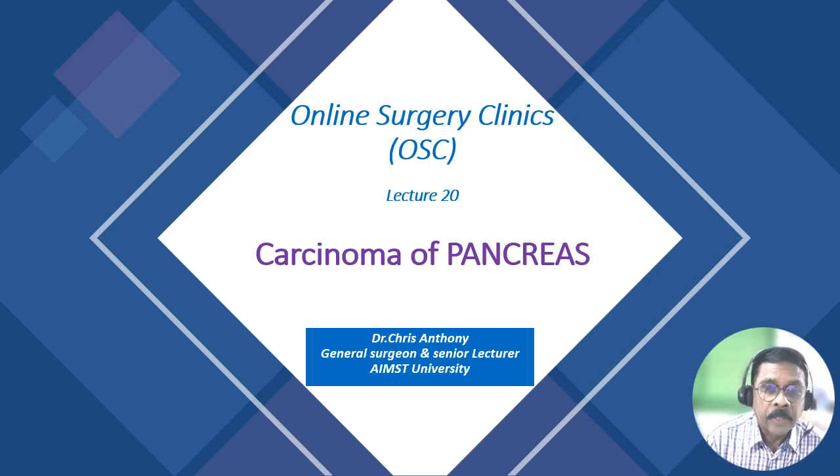Welcome to my session today on online surgery clinics. Today is lecture 20, Carcinoma of the Pancreas. Carcinoma of the pancreas is a very important cause of obstructive jaundice, which we discussed in the last lecture. Last lecture, we talked about choledocholithiasis, which is the most common cause. I shall briefly go through the disease, its clinical presentation, investigations, and the principles of management of this important condition.